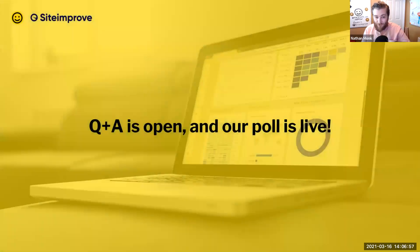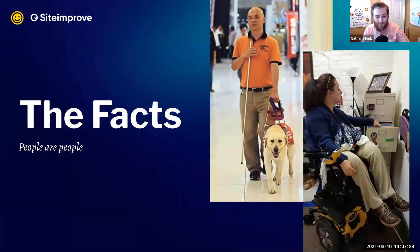The Q&A is now open. We'll have some time towards the end where I'll take your questions to the speakers. We also have a poll which I've just opened, and we'll be reviewing and sharing those results later. So do look out for that poll and we look forward to seeing how you vote. Without further ado, I'd like to invite Jennifer from Siteimprove to the stage — she's going to be talking us through the facts.